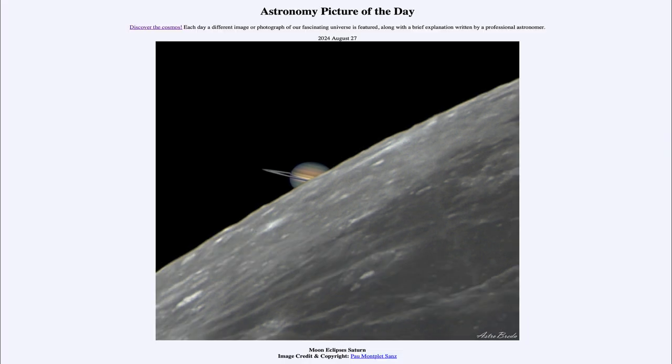So that was our picture of the day for August 27th of 2024, titled Moon Eclipses Saturn. We'll be back again tomorrow for the next picture, previewed to be Whole Flower. Until then, have a great day everyone, and I will see you in class.